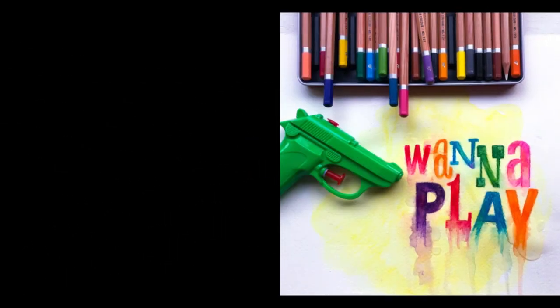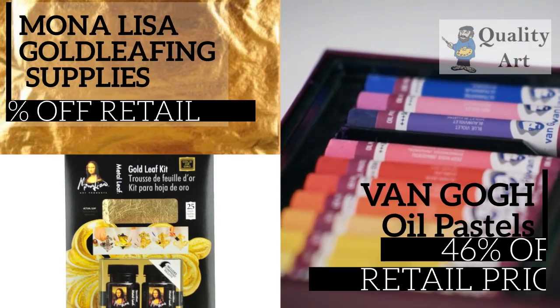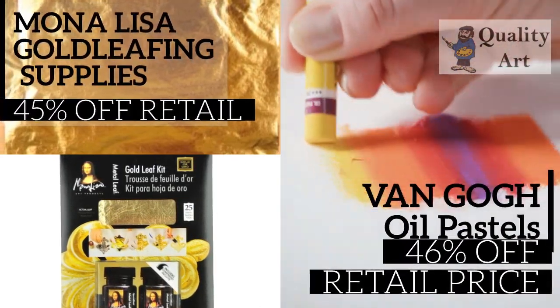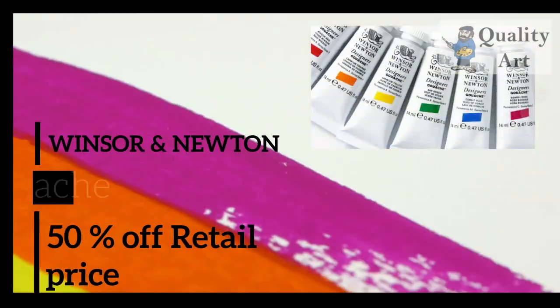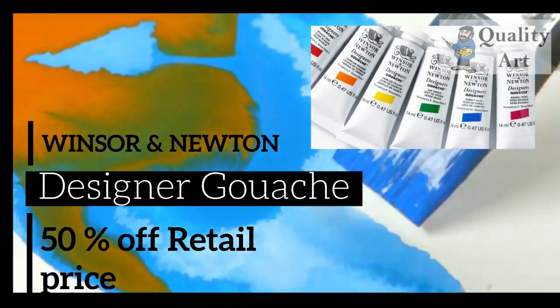Want to have some fun? Create something with quality art. We have Mona Lisa Gold Leafing Supplies, 45% off. Van Gogh Oil Pastels, an awesome 46% off. Open stock and sets included. Try out Winsor & Newton Designer Gouache in many vibrant colors — an amazing 50% off.